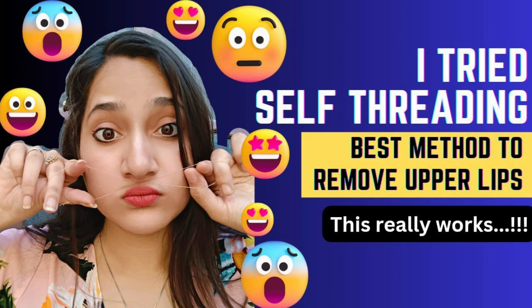Maine yeh personally bhi feel kiya hai ki jab bhi meri upper lips cleaned hoti hai toh main zyada well groomed lagti hoon in comparison to other days jab meri upper lips well groomed nahi hoti. And cuties, agar aap logon ko self threading seekhni hai, then you can watch one of my videos jo ki aapko meri channel par mil jayegi.